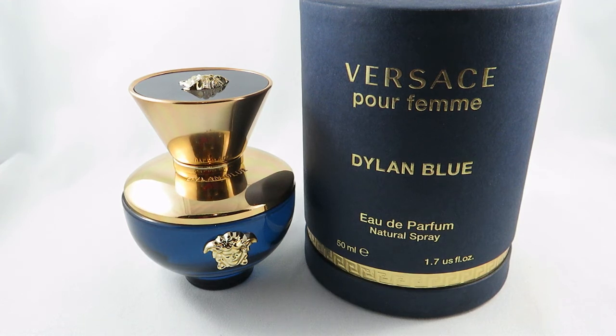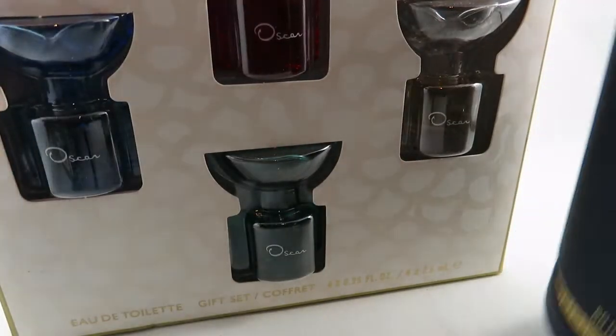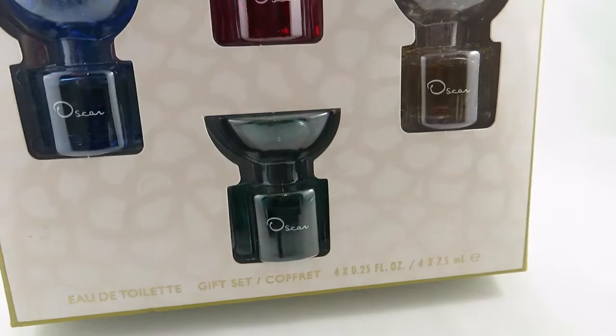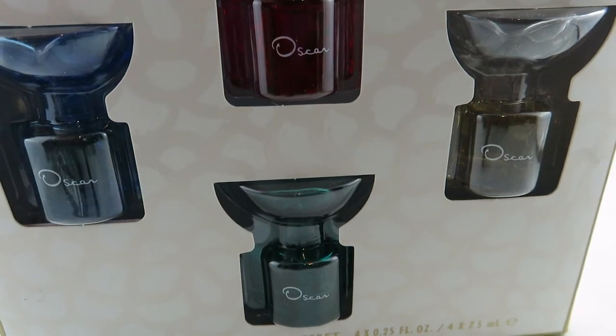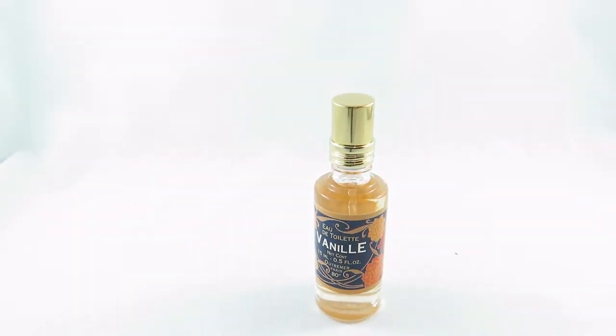I picked up this Oscar de la Renta little mini set. As I mentioned, I'm planning to do a video on how I store my minis — I haven't smelled any of these yet. I got this from Shoppers Drug Mart; I'm just obsessed with minis. Let me know down below if you collect mini perfumes too and what your collection is like, and stay tuned for that upcoming video.